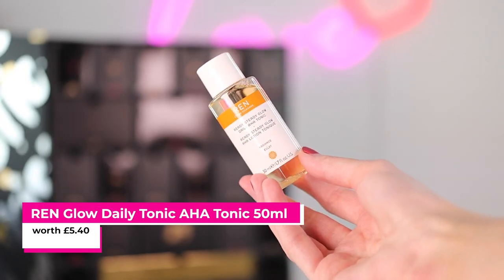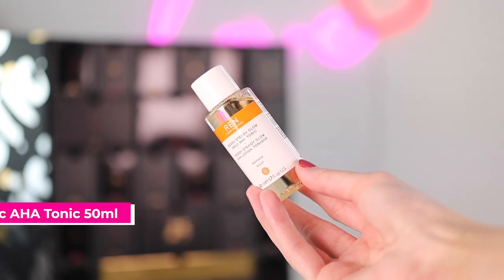Number seven is the Ren Ready Steady Glow AHA Lotion Tonic. It's a little bit like Pixi Glow Tonic although a lot stronger than that. I really like this — it's a little bit tingly so if you've never used glycolic acid I would maybe start with something like the Pixi, but this is so good. I love this a lot. I would say use it two to three times a week depending on your skin tolerance. If you're oily you can probably use it quite a bit; for dehydrated skin like mine, maybe just once a week.